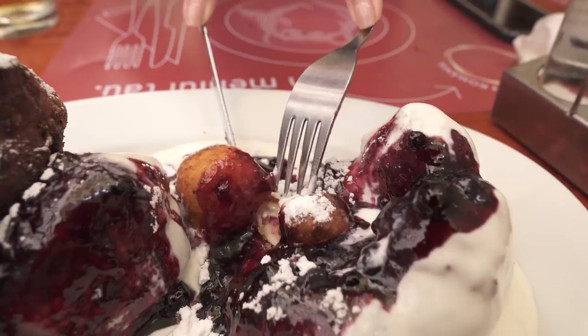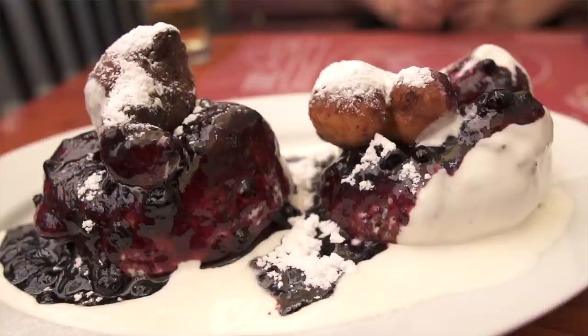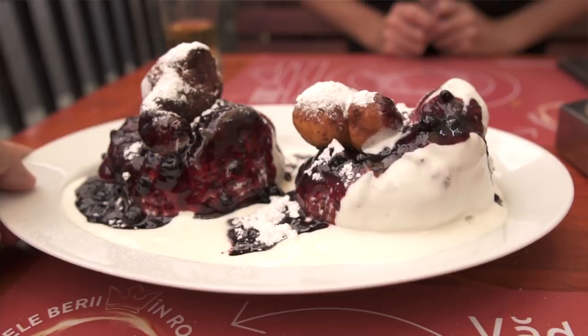Oh my gosh, first bite. It's the traditional dessert — it has fried bread, donuts essentially, cream, cream cheese, and a berry glaze. It's delicious. It's so sweet.